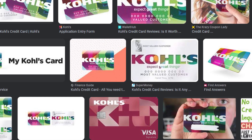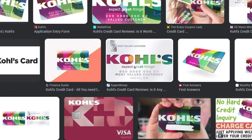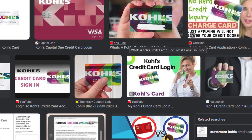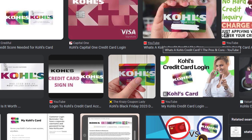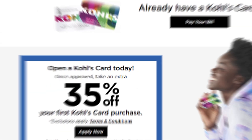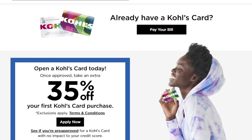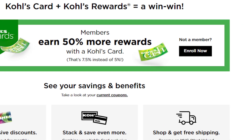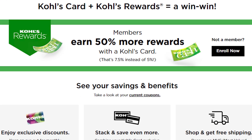One question always comes in mind: can we cancel our Kohl's credit card? The answer is yes, you can cancel your Kohl's credit card at any time. In this video, we are going to tell you how you can cancel your Kohl's credit card via online or over the phone in just some easy steps. All steps you can see on your screen.